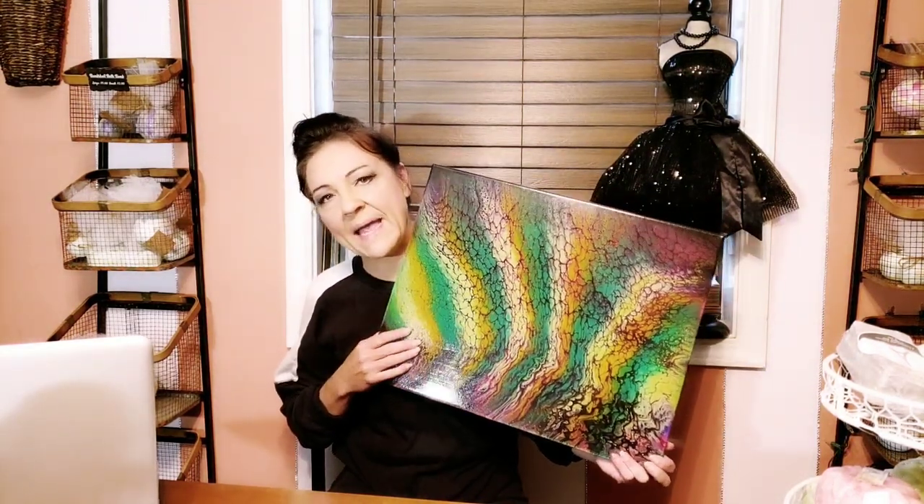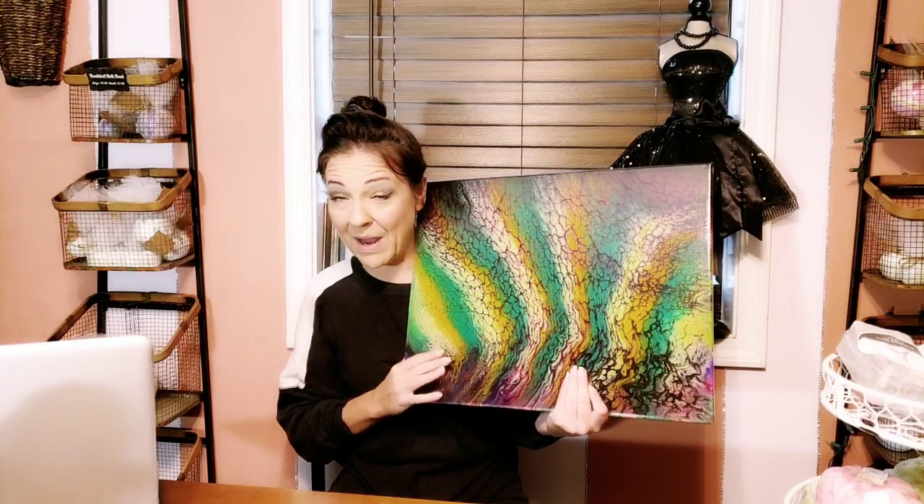Hey guys, it's Steph with Levain and I'm here today to do an unboxing of Mylene Austere's beautiful artwork — paintings that she makes herself that is just beautiful, kind of like this one that I purchased a little bit back. I loved it so much I went ahead and ordered another one.